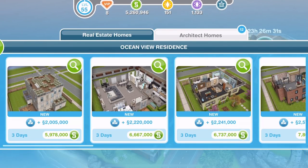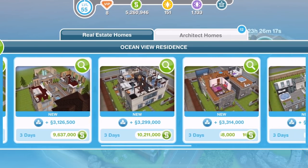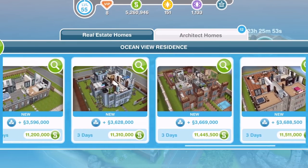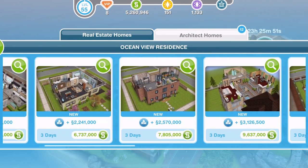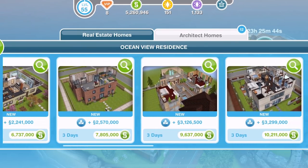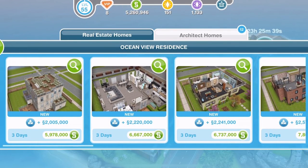Hi guys, my name is Gwyneth and welcome to a tour of the new architect homes in Sims Freeplay for the Chic Boutique update. I used to do these architect home tours all the time, then stopped, and lots of you have been asking me to bring them back — so here we go. We have 12 new homes, so let's get started. Don't take any notice of the prices you see for me, as it'll be different depending on how many houses you already have.